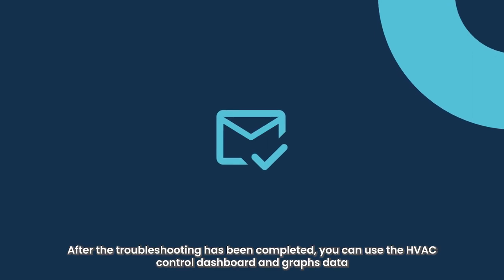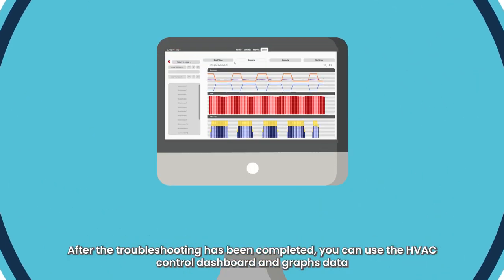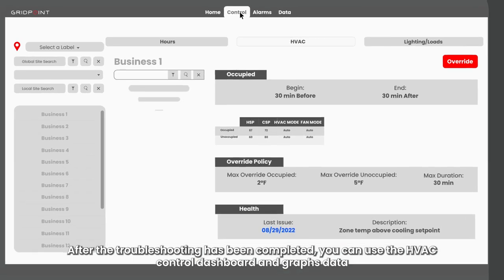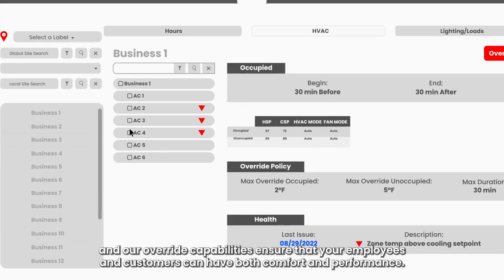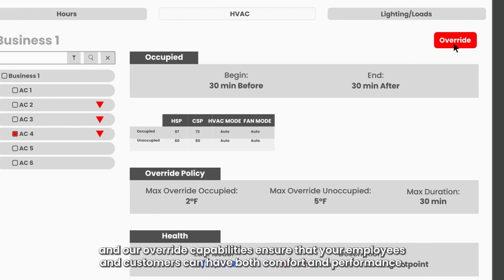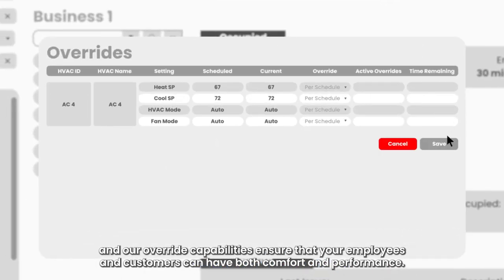After the troubleshooting has been completed, you can use the HVAC control dashboard and graphs data to verify that the issue has been resolved, or our override capabilities ensure that your employees and customers can have both comfort and performance.